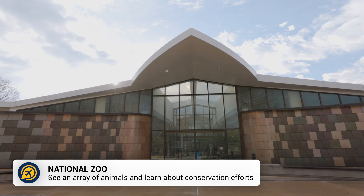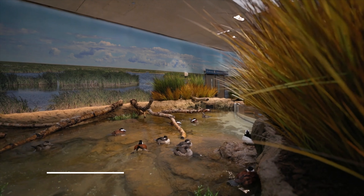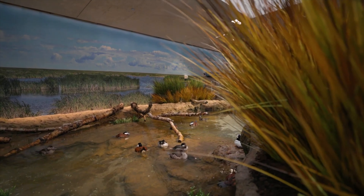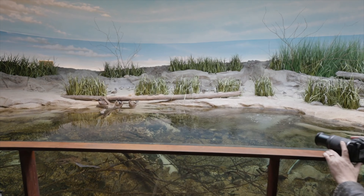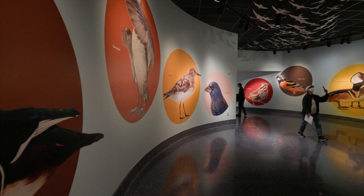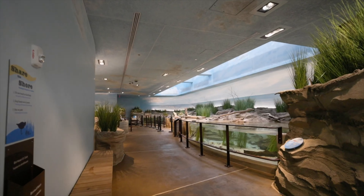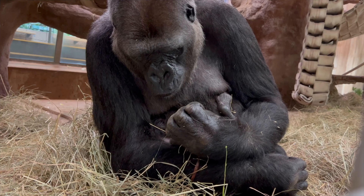Another free thing to do in Washington DC is the National Zoo. The National Zoo, also known as the Smithsonian's National Zoological Park, is a popular destination for both locals and tourists. Located in the heart of the city, this free-to-enter zoo is home to a diverse collection of over 2,700 animals, representing more than 390 species.